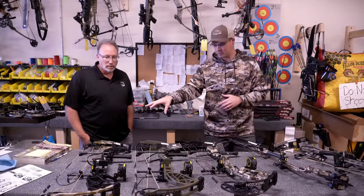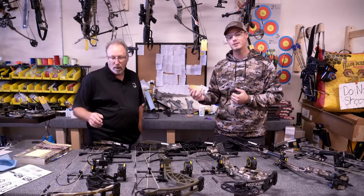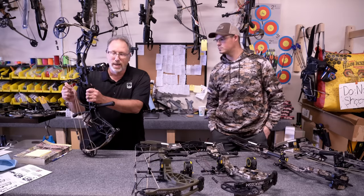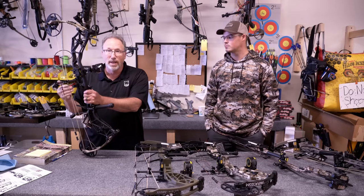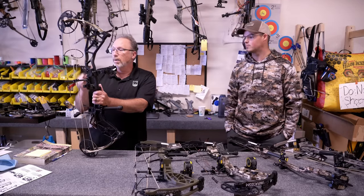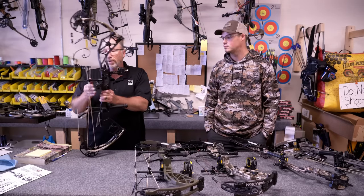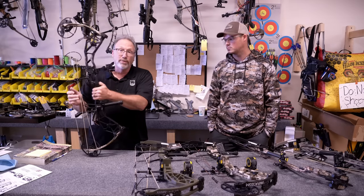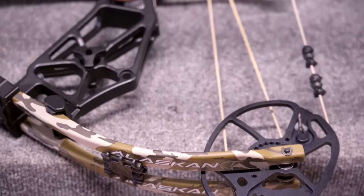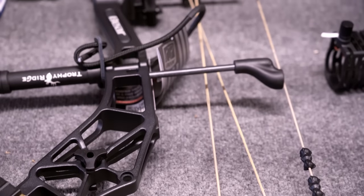So why don't we just start with what's right here in front of you and work our way down the table. The first one here is the upgrade to the Alaskan, which was a really high-end seller — the Alaskan XT. The Alaskan XT still carries the Alaskan name, but is a lot different in a few ways: 33-inch axle-to-axle instead of 32 from last year, new roller guard, new integration with accessories. 335 IBO, 6¼-inch brace height. Alaskan XT is definitely a nice step up from the Alaskan.